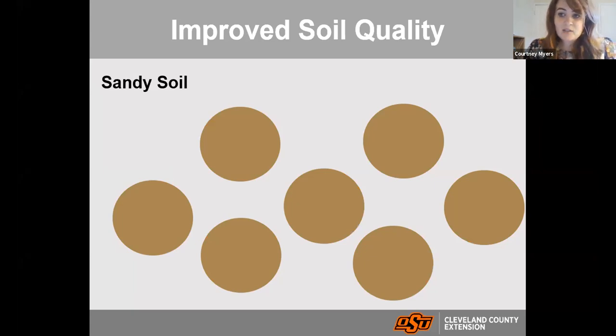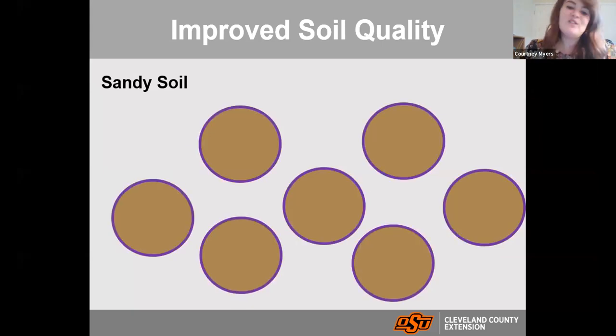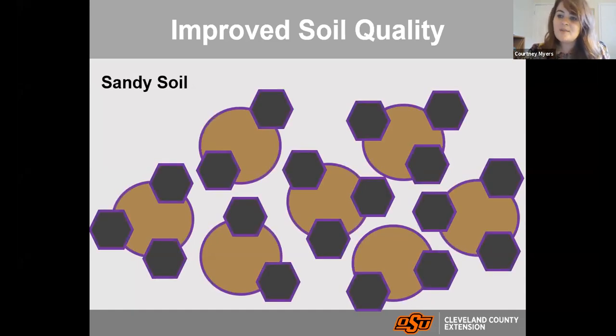Contrasting that with sandy soil — sandy soil really struggles with nutrient-holding capacity. Nutrients are held on the surface area of the soil particles, and with larger sandy particles there's less overall surface area. Drainage is easy for sandy soils because those pore spaces are so much larger, but the nutrient-holding capacity is much lower. When you add compost it increases the amount of surface area available. Those are just some examples of how compost can really enhance problem soils — continually adding compost to heavy clay soil increases pore space and helps with drainage problems.